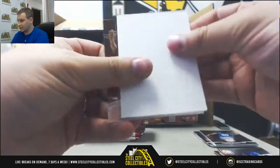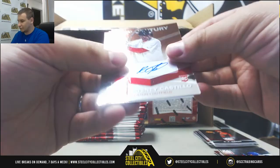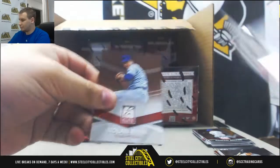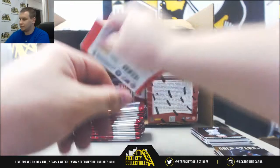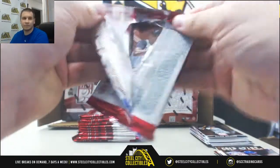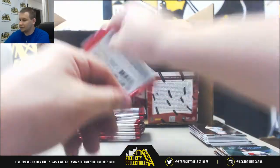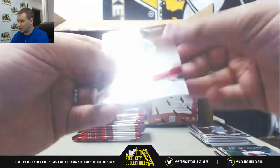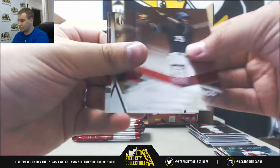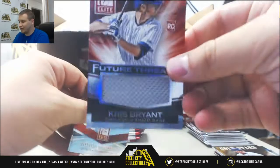Insert Javier Baez. Autographed for Rosny Castillo for the Red Sox — he was supposed to be a big prospect. Rookie autograph. Mark McGwire inserts. We've got a Reggie Jackson, a green Dustin Pedroia $1.99 for the Red Sox. Autographed Matt Clark for the Brew Crew — 21st Century Autograph. Insert Mariana Rivera. Relic rookie Chris Bryant — nice one for the Cubs, Future Threads.